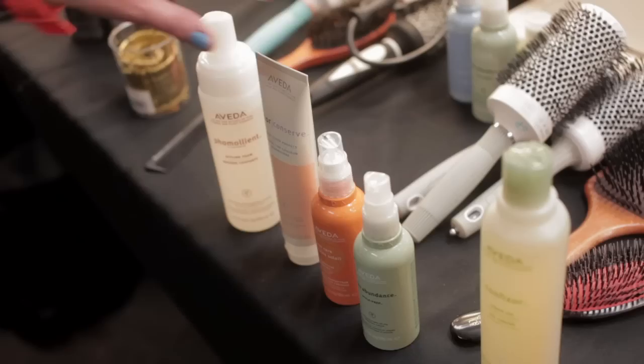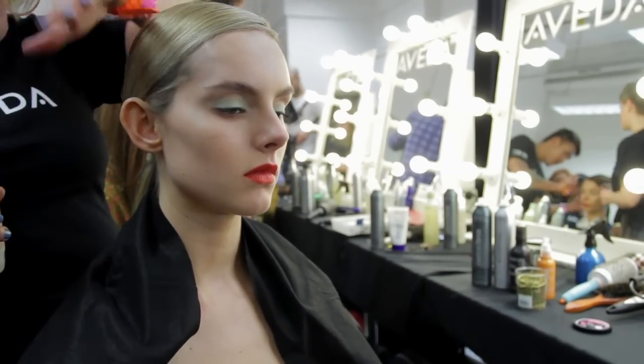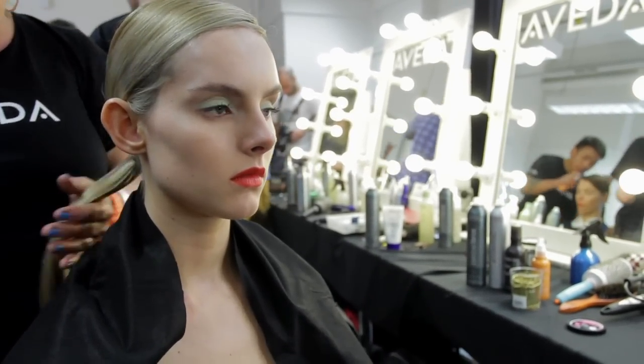We've prepped the hair with some Colour Conserve Daily Hair Repair and then smoothed it all out. Everything is in the blow-dry — it's all about getting it smooth, shiny, and getting all these ends lovely, clean, and shiny.